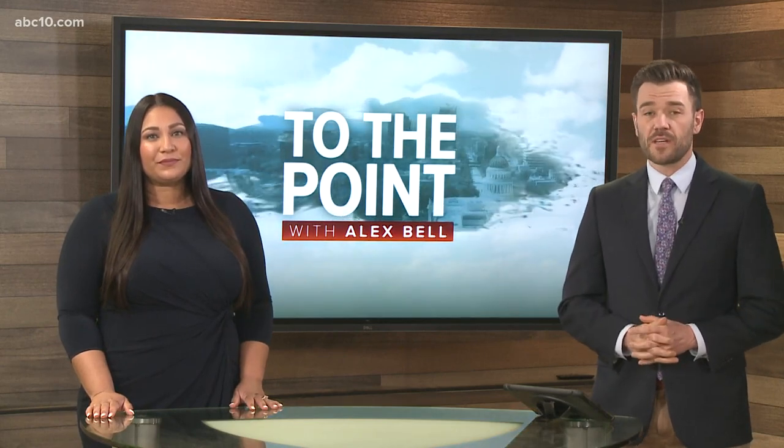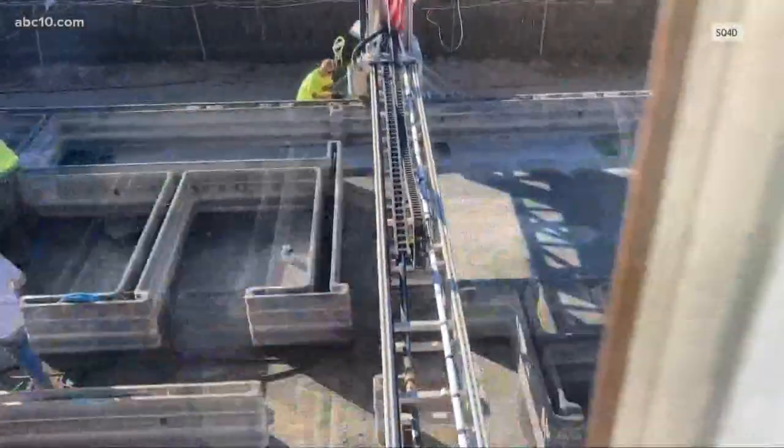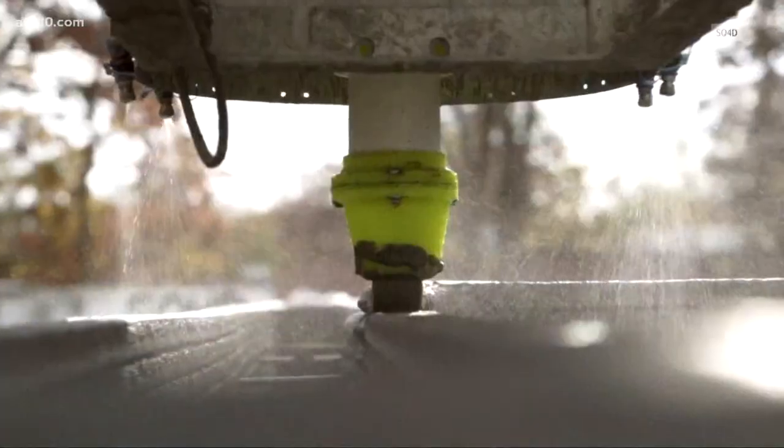One of our most pressing issues here in California. Kristen Henry is the chief technology officer at SQ4D, a New York-based technology construction company that makes 3D printers that can build houses. A lot of people are starting to become familiar with small-scale plastic 3D printers. Concrete 3D printing is not significantly dissimilar — instead of using plastic filament, we are using a concrete material that we extrude in layers that we then stack.